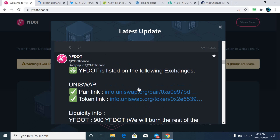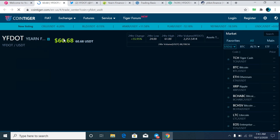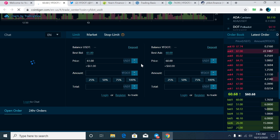As per my own price prediction, and as the team is enlisting this token on multiple exchanges, this coin will reach up to $1,500 in the near future. So it's your time to grab the opportunity right now. If you like this video, kindly hit the like button and share it with your friends. Thanks a lot.